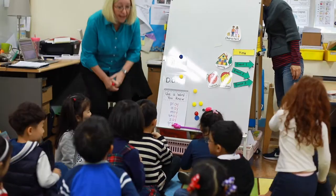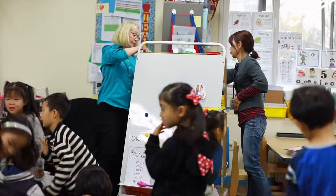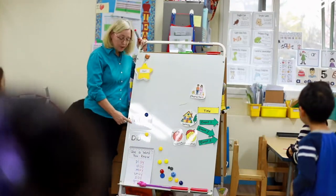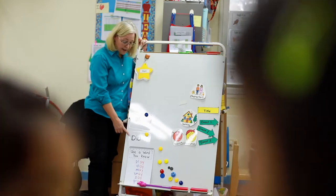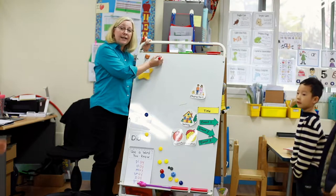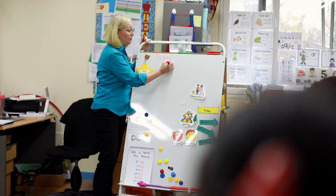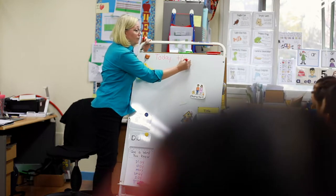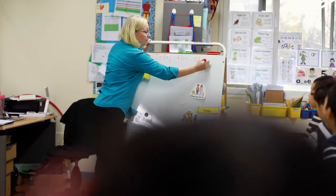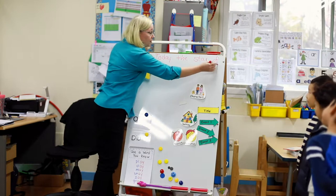Stand up for star of the day! I might use our new words. What is my word? Day! I'm looking for reading detectives. Today the star is... Oh, there's our word.